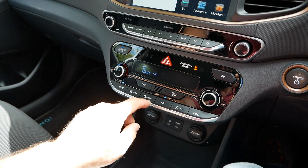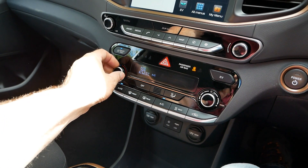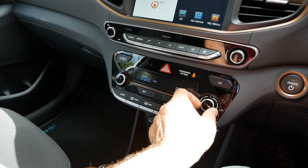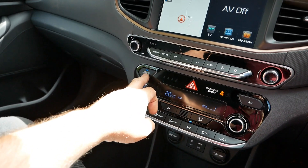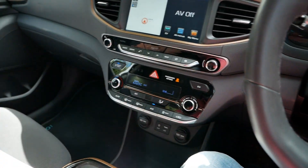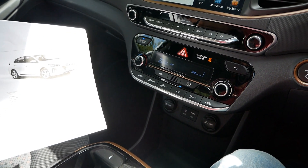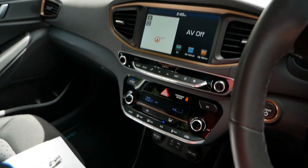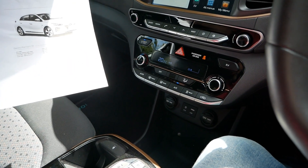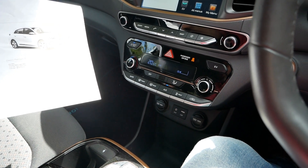Let's put the air conditioning on - it's very warm today. We've got the driver-only mode so it's only going to cool down this side of the car. We've also got automatic headlights with a dust sensor, and automatic wipers with a rain sensor.